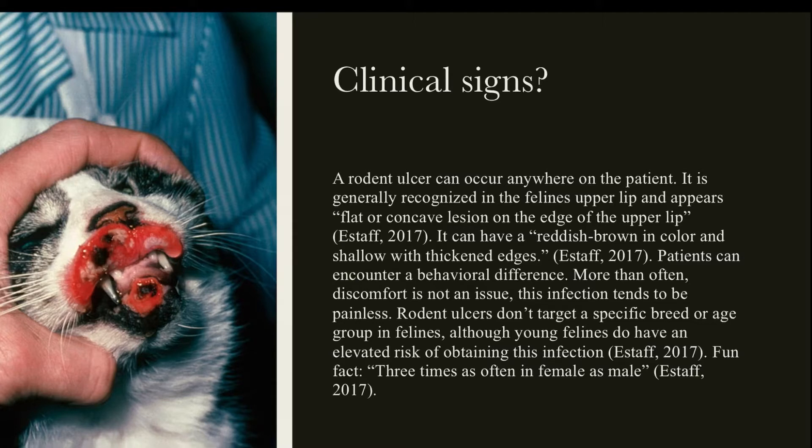Notice how I said furry friends? That's because it can affect dogs as well. This illness doesn't target a specific breed or age group, although some studies have indicated they do appear three times more in females and are more present in animals younger than six years of age.